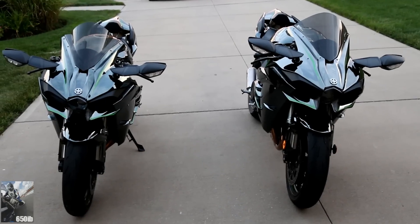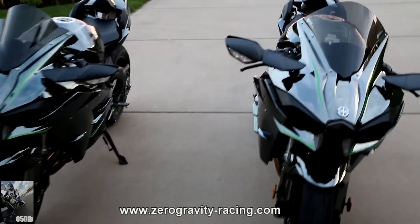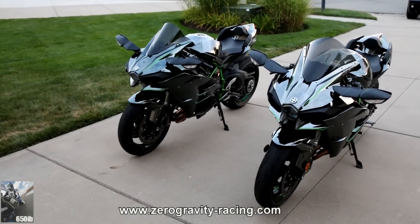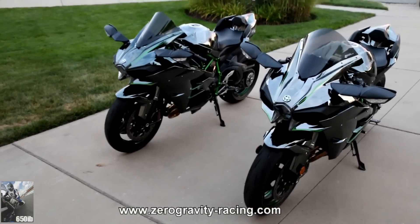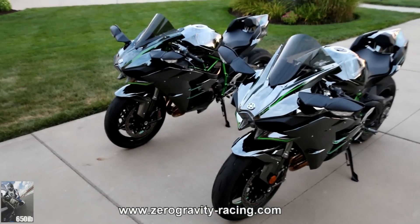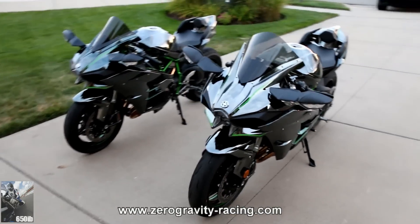Hey everybody, 650 EBS right here, and today we have a special treat — two Kawasaki Ninja H2s in one setting for your viewing pleasure. Both of these motorcycles are similarly equipped, but today we're going to talk about the Zero Gravity windscreens that are on these motorcycles.